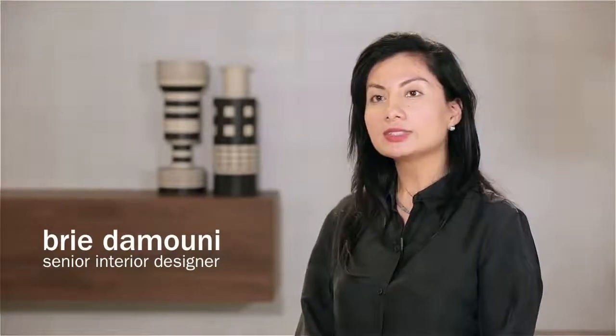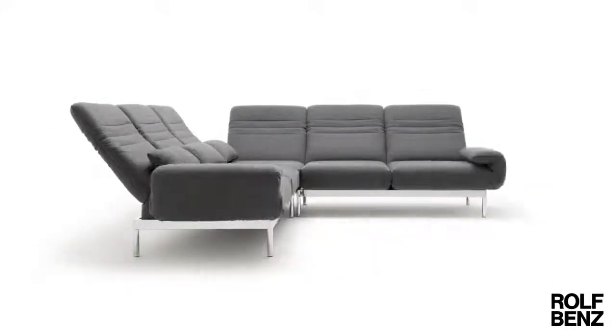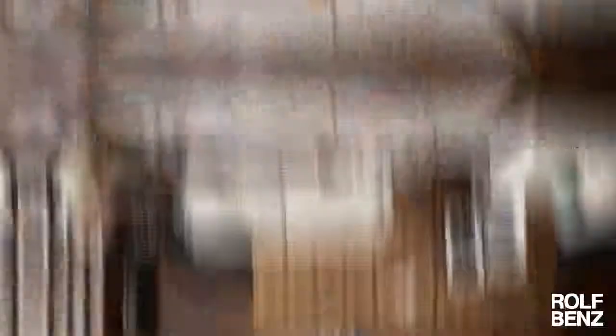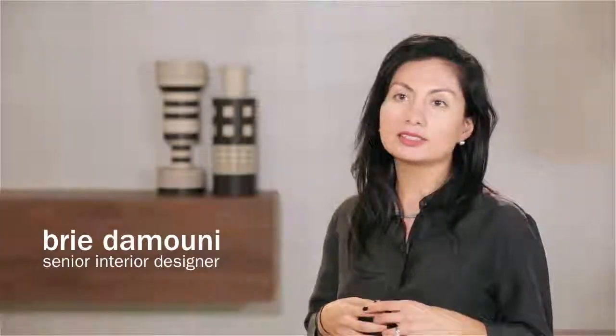After making their first sofa in 1964, it's no surprise that Rolf Benz is renowned for providing the perfect combination of comfort, quality design and functionality. Whether a formal sitting room for entertaining guests or a casual living room where you can just relax and be yourself, Rolf Benz is the ultimate synthesis of function and design.